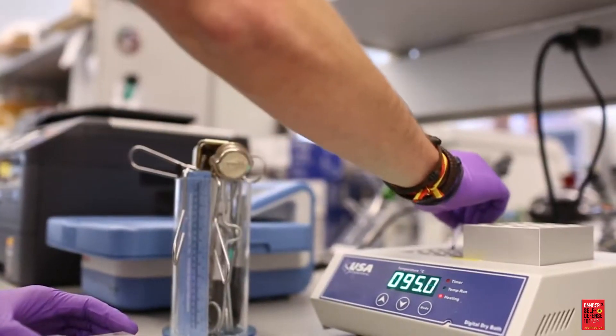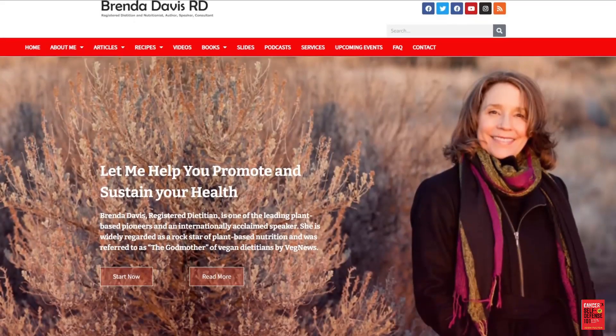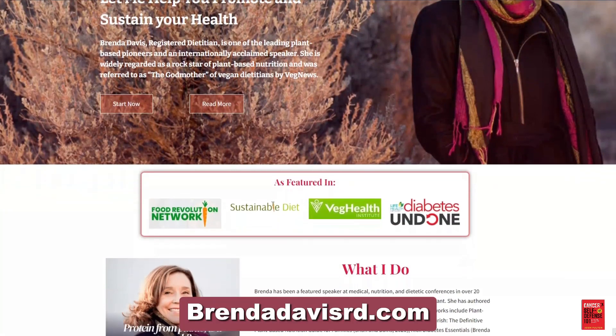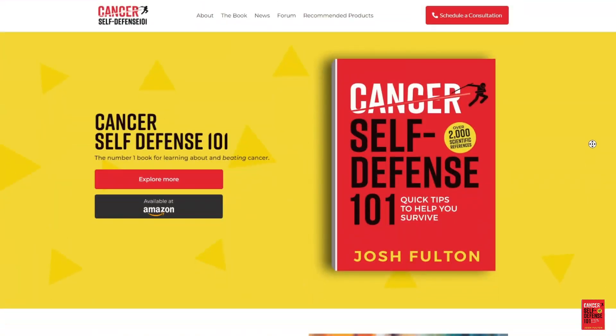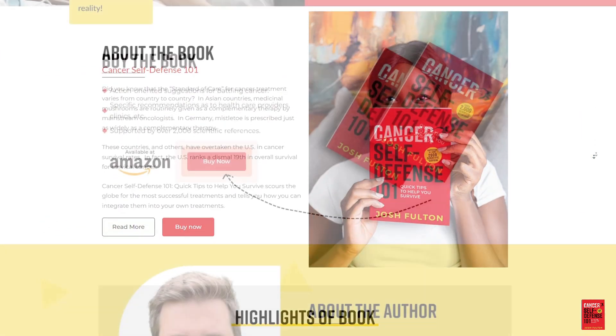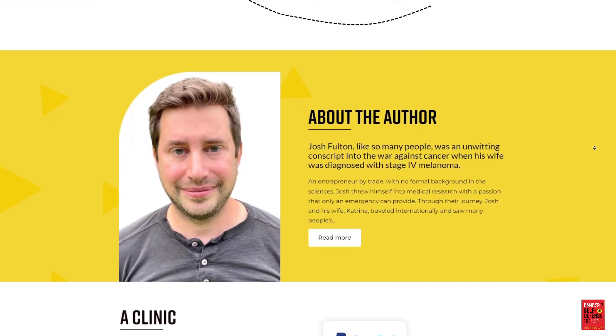Dietary methionine restriction remains the most accessible way to reduce blood methionine levels. BrendaDeVisser.com has a lengthy list of foods and their methionine levels. For more information on methionine and methionase, see the book Cancer Self-Defense 101: Quick Tips to Help You Survive.